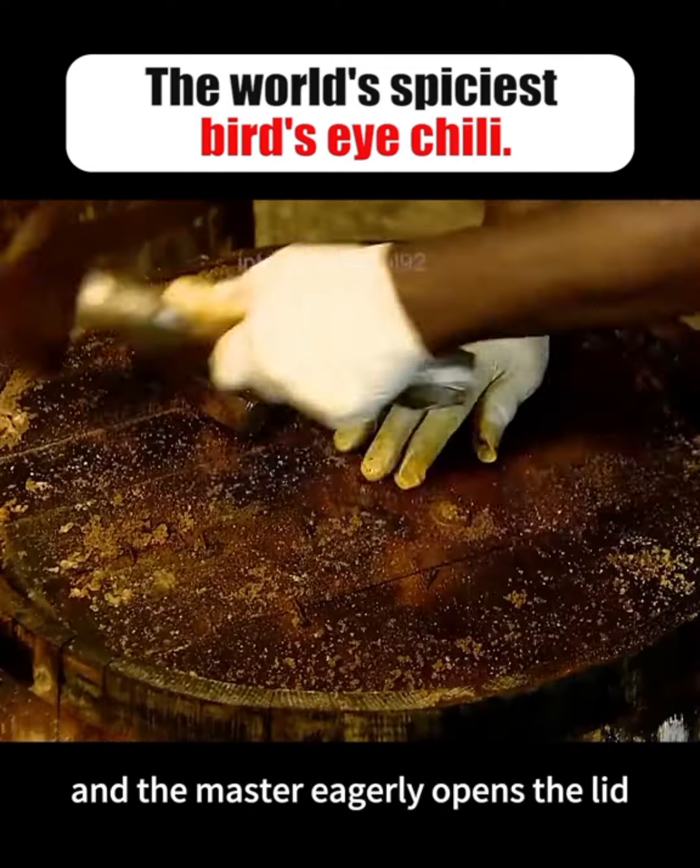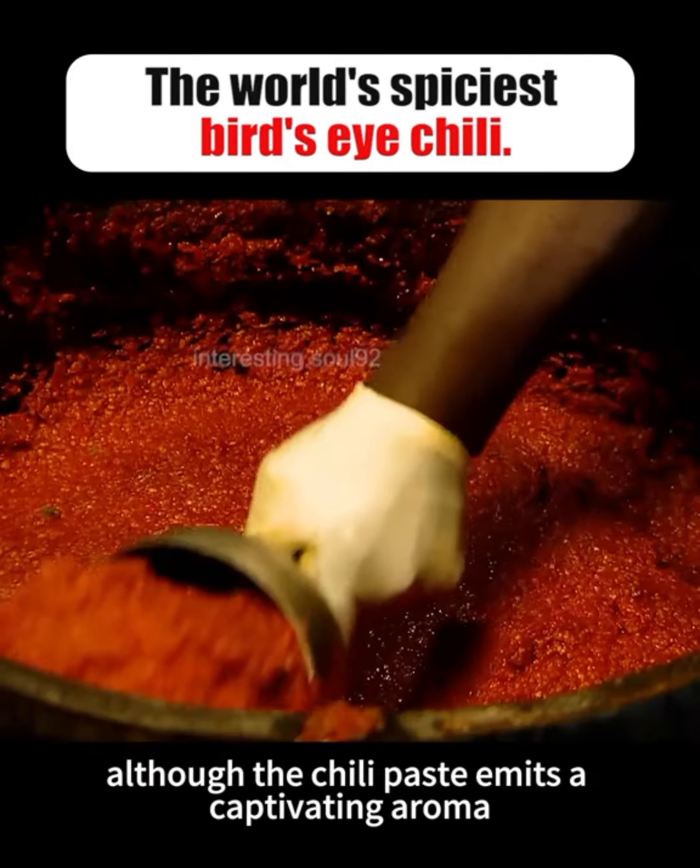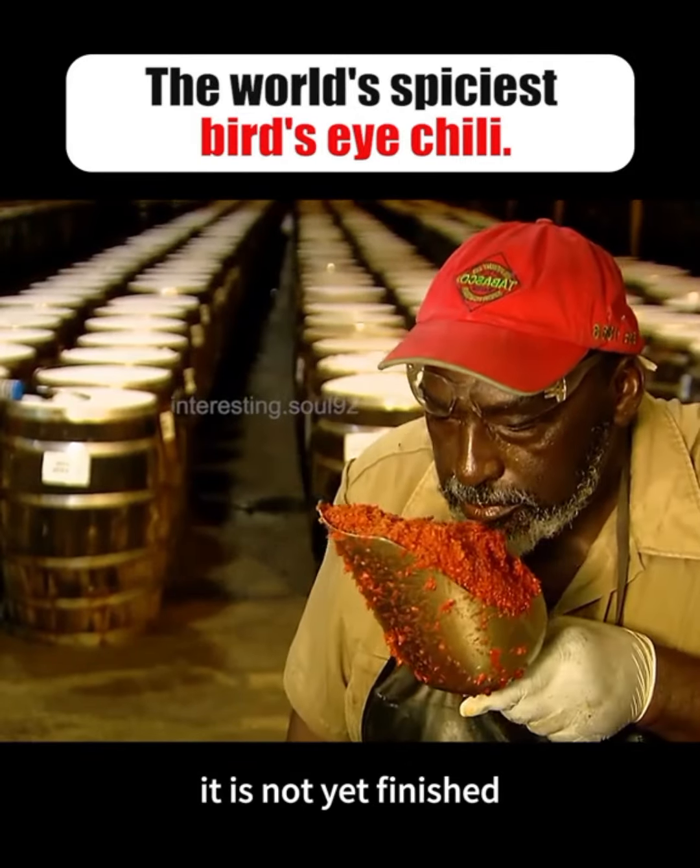Three years pass quickly, and the master eagerly opens the lid. At this point, although the chili paste emits a captivating aroma, it is not yet finished.